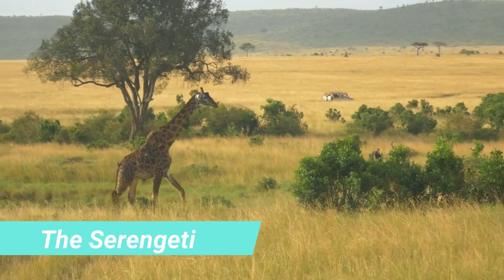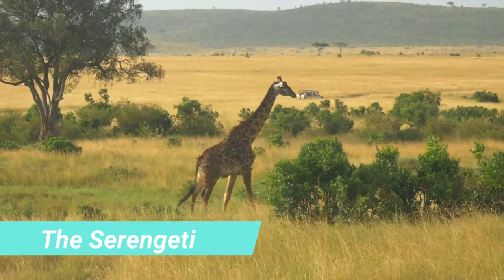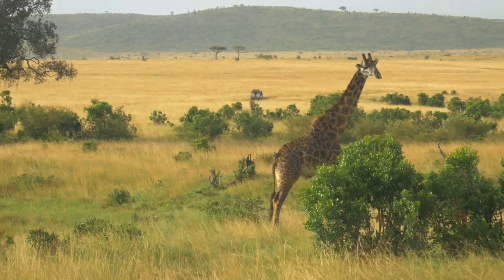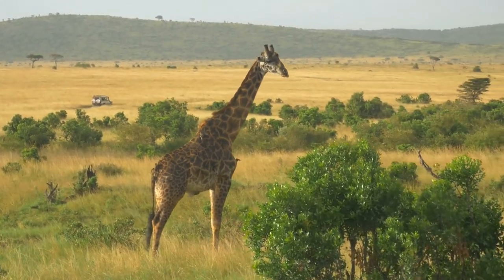We will be lulled to sleep by the sound of a Cape Buffalo who decides to sleep right outside our door. In the morning we'll wake up and head off to the Ngorongoro Crater, a UNESCO World Heritage Site and one of the world's most amazing sites.